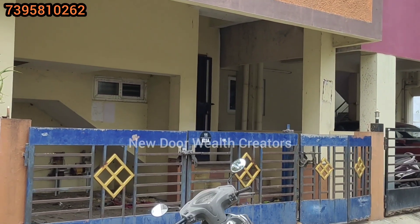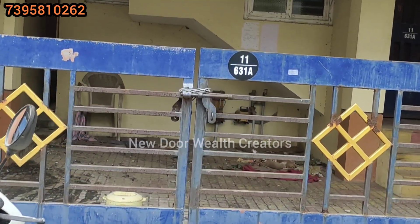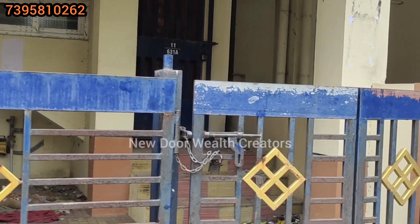The property is in the middle. The building is G plus 2, east facing. The price is 48 lakhs.